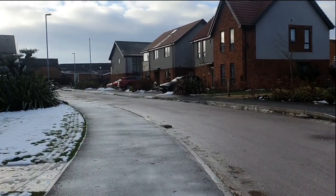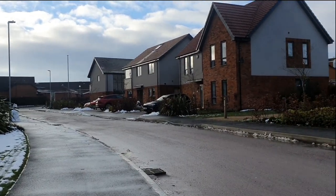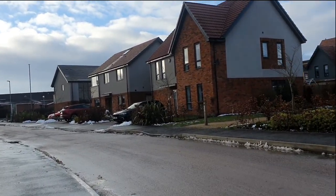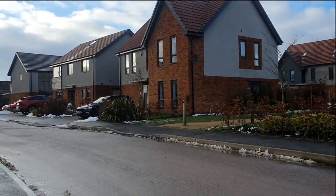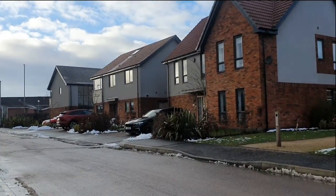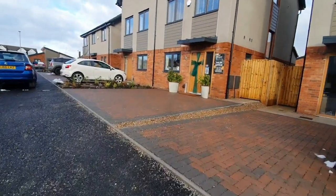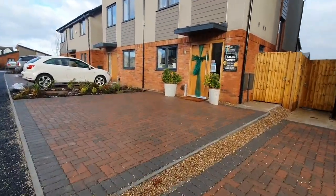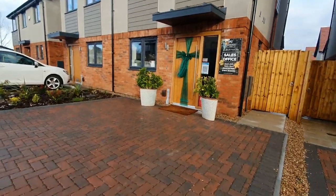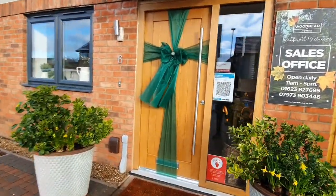Hi guys and welcome back to my channel, and if you are new, welcome — I hope you enjoy my content. I'm back again with another video, still on the journey to find my new home. I'm about to view this three-bed semi-detached property. This house I absolutely love, and you're going to love it too.